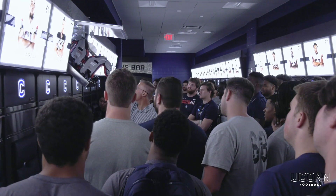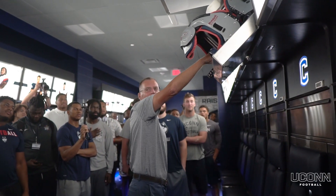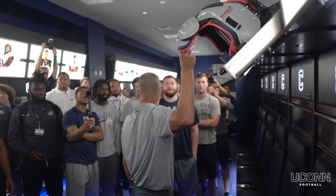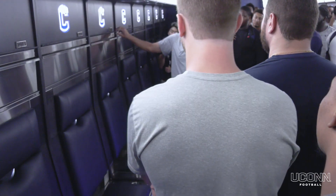Comes down — shoulder pads, knee braces — go up here. This is all ventilated. It dries all this stuff out. So it sits up there just like that. You'll get your combination. It opens.